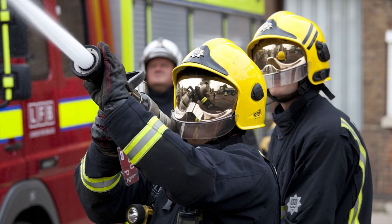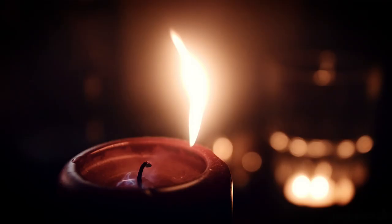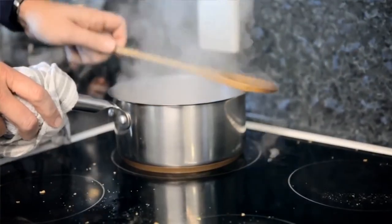Domestic fires occur for many reasons. They may be due to electrical faults in appliances within the properties. Many times it's due to careless use of smoking materials, even the inappropriate use of candles within the properties. But one of the biggest causes of fires within domestic properties is kitchen fires.